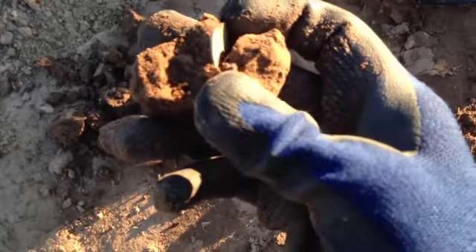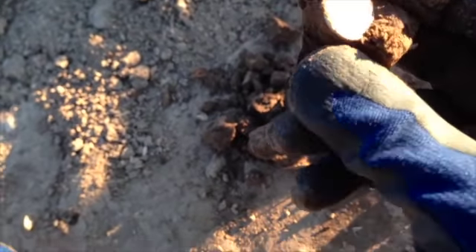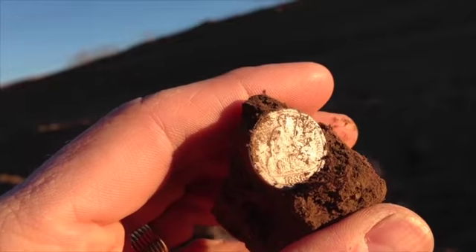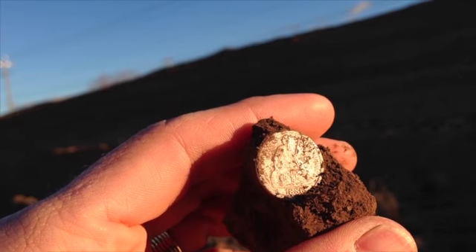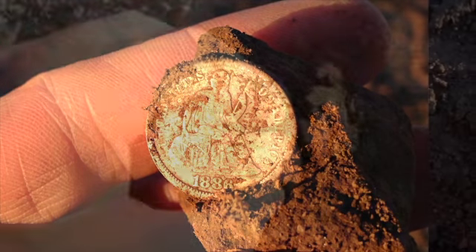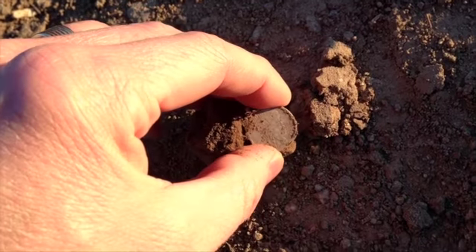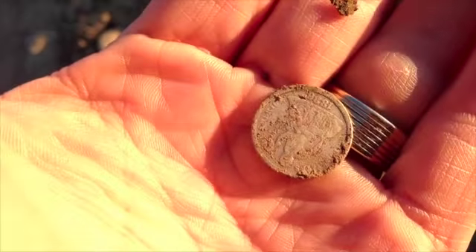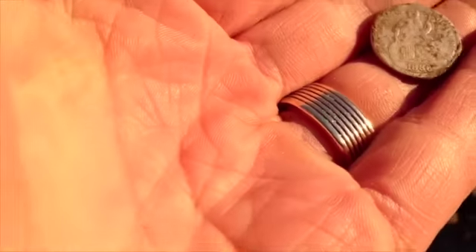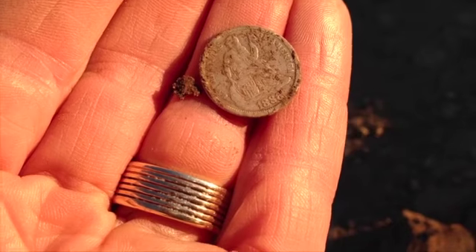Oh, no way — that is an 1880... holy cow, that's what I'm talking about! The 30-30 does it. This is the third silver of the day. That is an 1886 seated dime. I love this detector — sick! We're gonna pull this baby off its perch. Who knows how long it's been there. Oh, that is so rad. Oldest coin I've ever found, so far. So sweet.